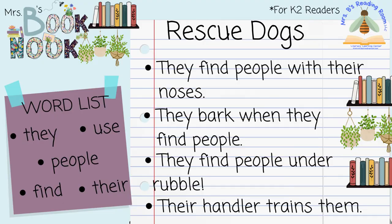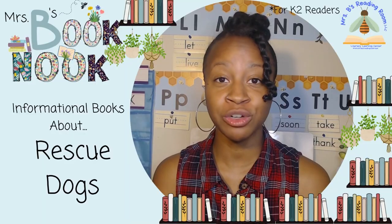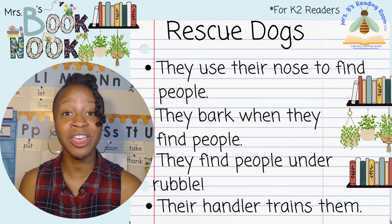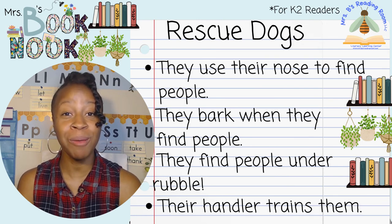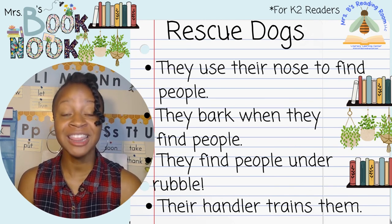Let's get back to the book. We love using our sniffing skills. With our handler's help, we save lives. And look at this adorable dog in his vest — he's getting a reward. The caption says that the search dogs get a reward when they do a good job, and if they're saving lives they deserve all the rewards they can get. This informational book taught me a lot about rescue dogs. I learned that they use their noses to find people — they just follow the scent. They bark when they find people so the handler knows where they are. They can even find people under rubble, and they can smell them from all the way under the rubble. And they learn all of this from their handler.